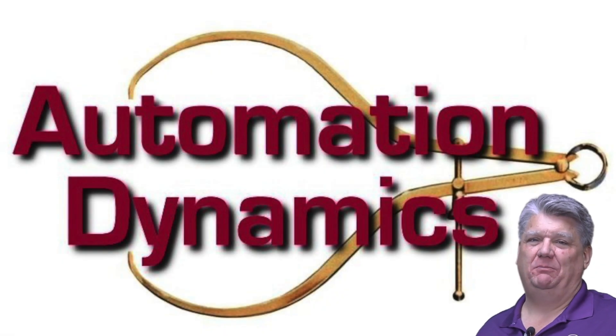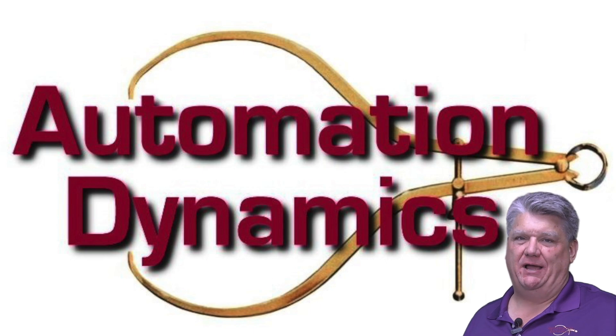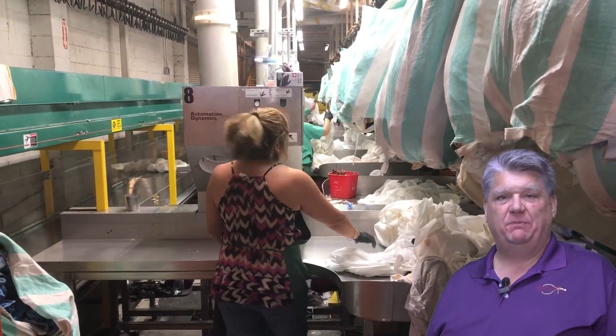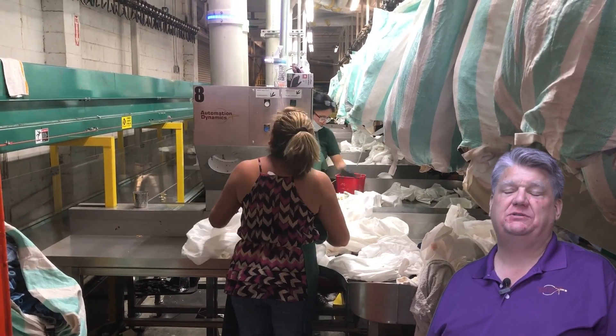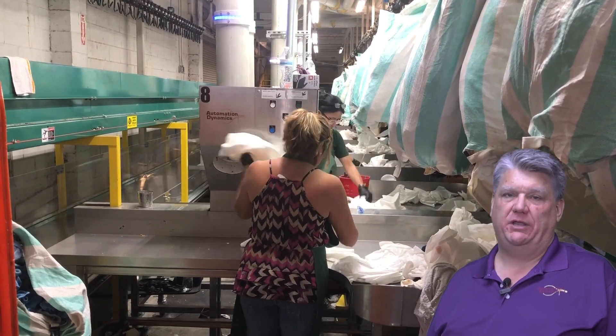Hello everybody, this is Steve Twombly with Automation Dynamics. Today we'd like to talk about our high-speed bullet system. The bullet system — what we call our high-speed bullet system in this case — is for sort only. We have count versions of this system, but in this case I'm talking about the sorting system only.